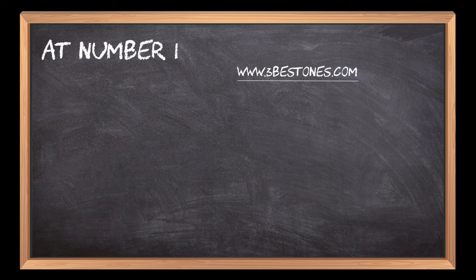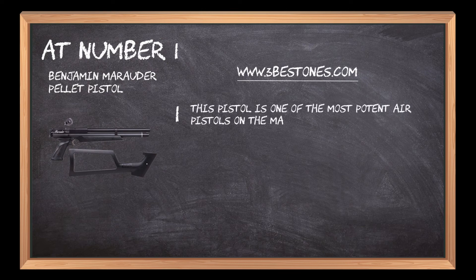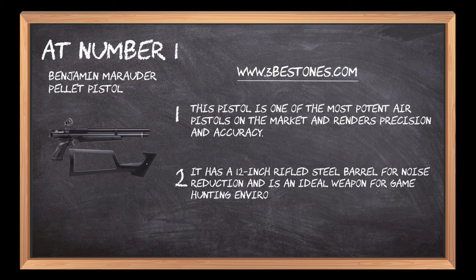At number 1: Benjamin Marauder Pellet Pistol. This pistol is one of the most potent air pistols on the market and renders precision and accuracy. It has a 12-inch rifled steel barrel for noise reduction and is an ideal weapon for game-hunting environments.